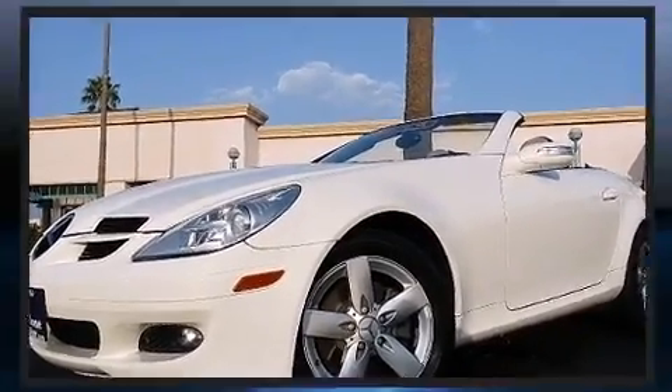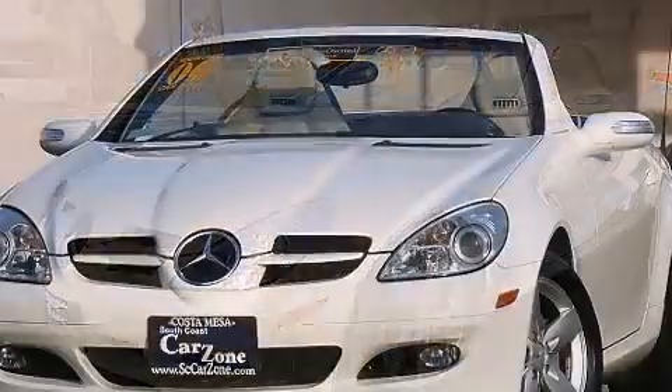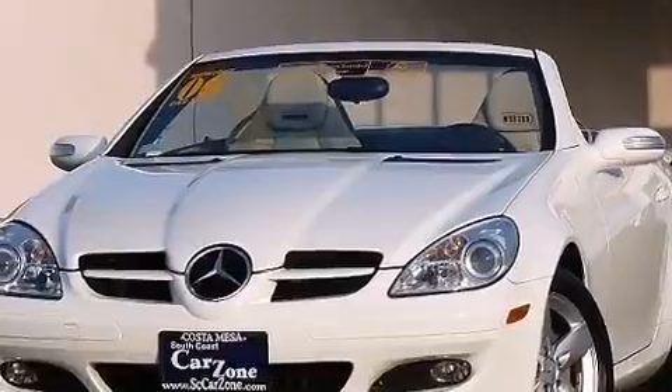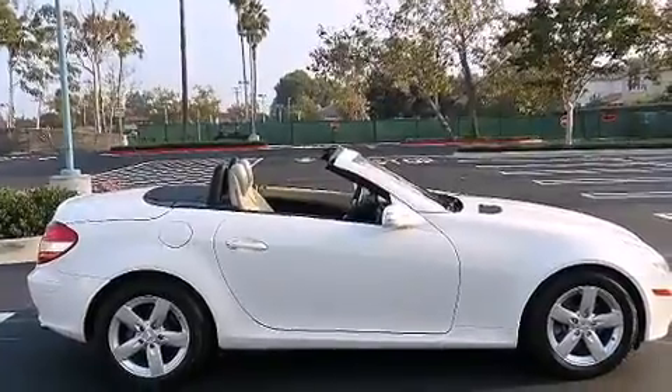Mercedes-Benz ensures the safety and security of its passengers with equipment such as knee airbags, front-side impact airbags, traction control, brake assist, a panic alarm, an emergency communication system, and four-wheel disc brakes with ABS.